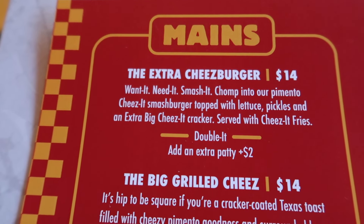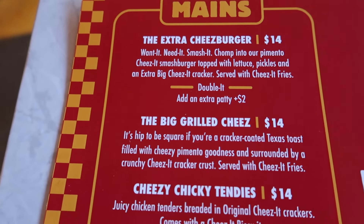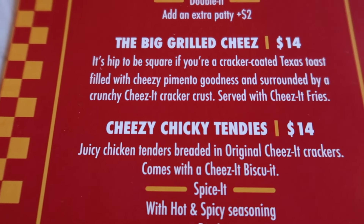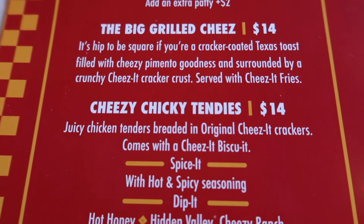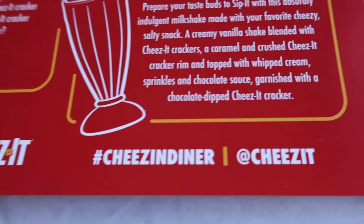Let's take a look at the menu. We have the 'Extra Cheeseburger' — a pimento cheese topped cheeseburger with a big Cheez-It cracker. We have Cheez-It grilled cheese, Cheez-It chicken tendies — and I think it's funny that they wrote 'tendies,' which started as a bizarre internet joke — and we have mac and cheese.